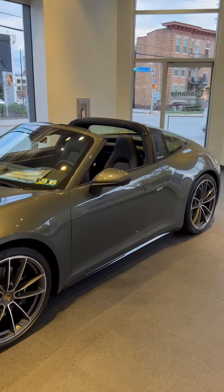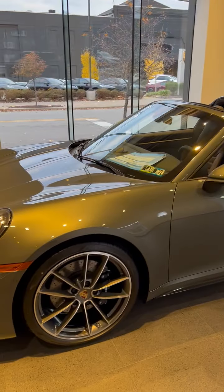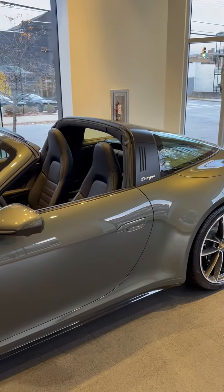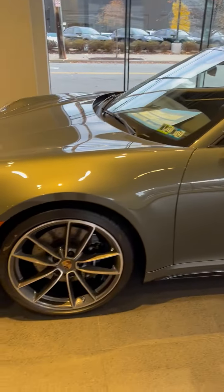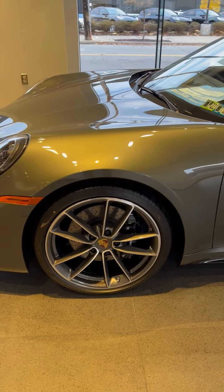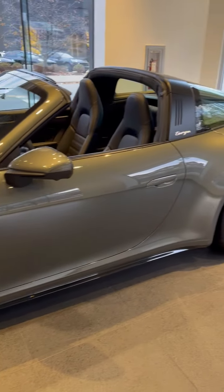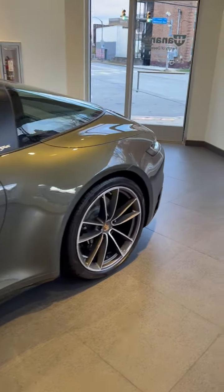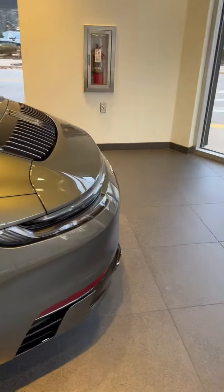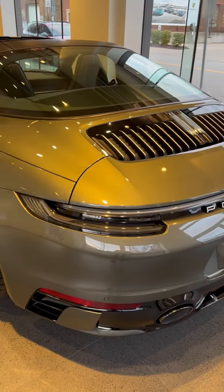We'll start with the exterior — the Adventurine Green Metallic with the Targa roof and the Targa bar in the high gloss black. You'll notice the sport design package on the vehicle with the Carrera classic wheels. The brake calipers are in the high gloss black, and as we walk around the back you'll see the sport exhaust is also in black, and it has the exclusive design tail lights.